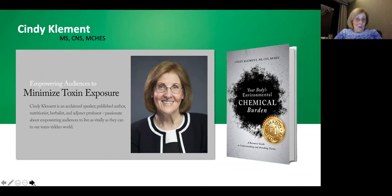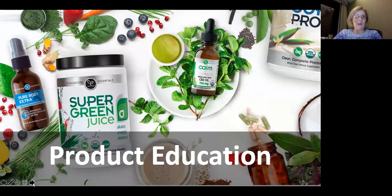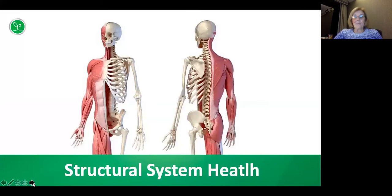So without further ado, let's begin our webinar. Tonight's presentation we're going to continue exploring body systems and the effect our environment and our lifestyle have on the health of these organs. Our topic this evening is the structural system. So we're going to begin with — what is the function of the skeletal system?